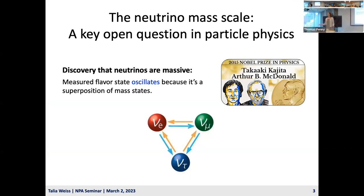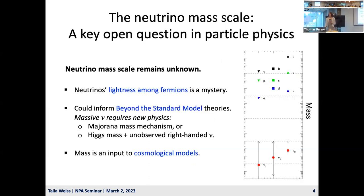The discovery that neutrinos are massive earned the 2015 Nobel Prize in Physics. We know this because the measured flavor state oscillates, since it's a superposition of mass states. Understanding what the neutrino mass actually is remains a key open question in particle physics.